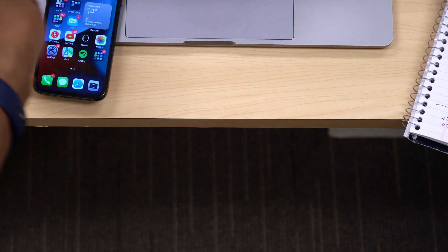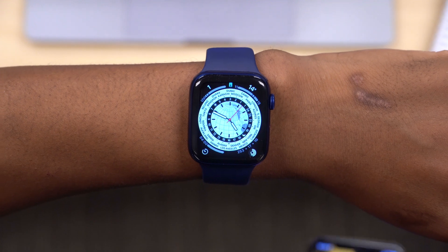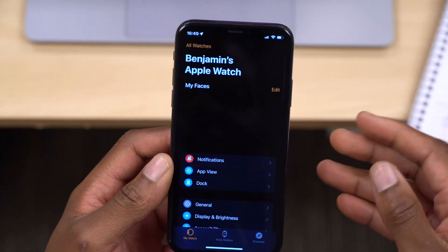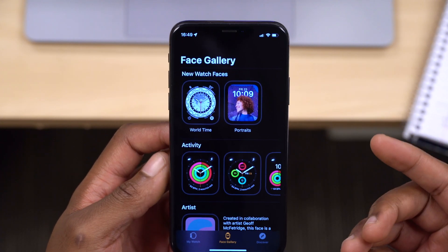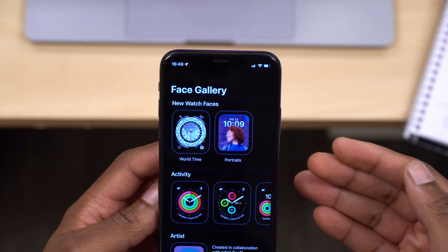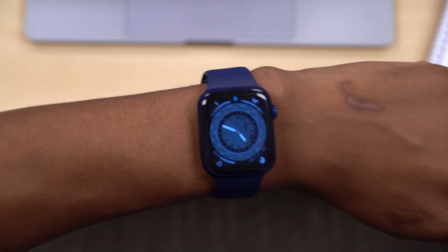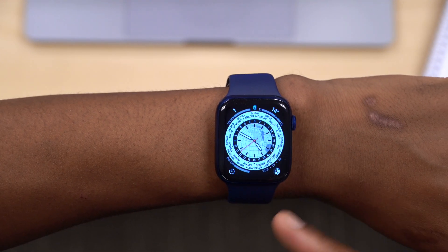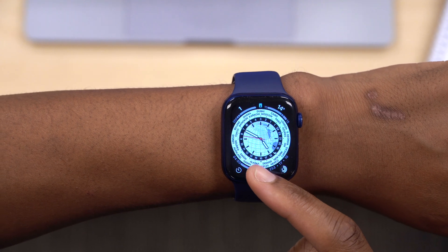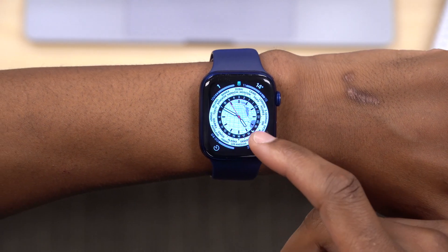Now let's look at new features and changes in WatchOS 8. The first change is a new watch face. On the iPhone, if you open the Apple Watch app and go to Face Gallery, you'll see that Word Time is now available. Since the Apple Watch Series 7 is bigger, this face supports about 24 time zones. You can see different cities: New York, Denver, Tokyo, Moscow, and your current location — for me that's Vancouver.